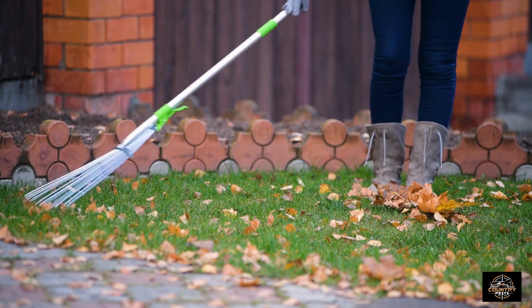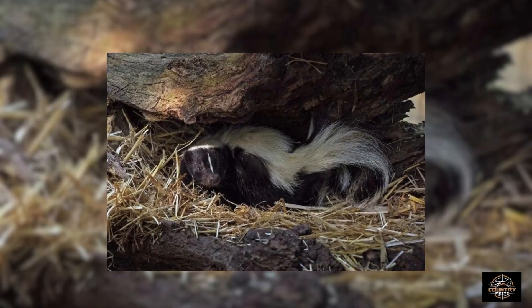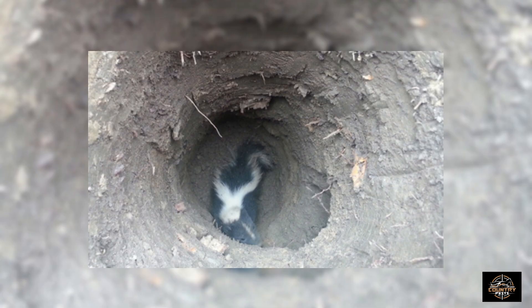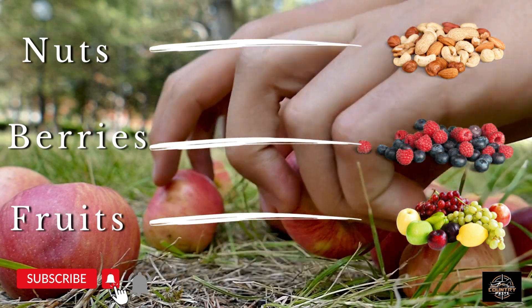There's another reason to clean up that organic debris — skunks will hide under it. They hide under branches, debris, and other makeshift coverings. Skunks typically like to use other animals' dens and holes, and they hide under leaves and branches for protection. Pick up the fallen nuts, berries, and fruit on your lawn and keep it raked up consistently.